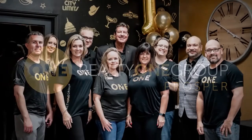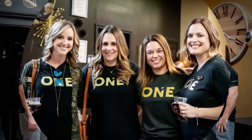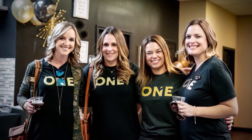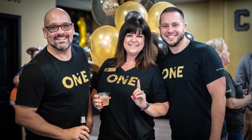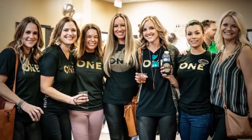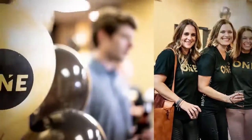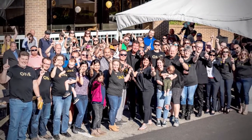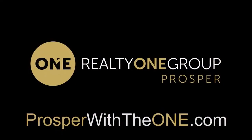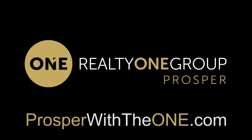Realty One Group Prosper is seeking to hire new real estate agents to join their thriving brokerage. Realty One Group Prosper has a unique mentor program with training designed specifically for new agents wanting to learn the business and get into production quickly. They also provide the technology and tools you need to be successful and the leads to help you get going. To learn more, check out their website, prosperwiththeone.com.